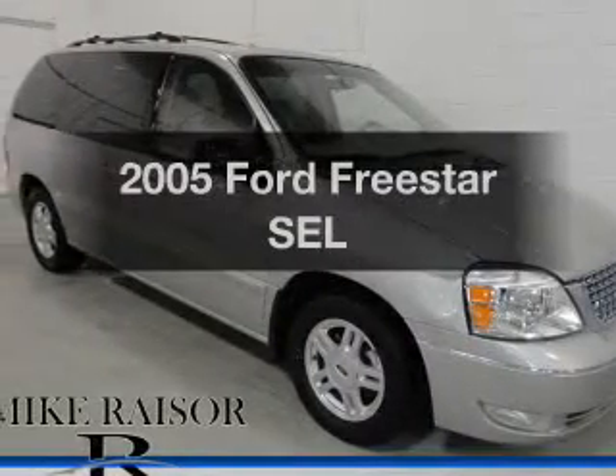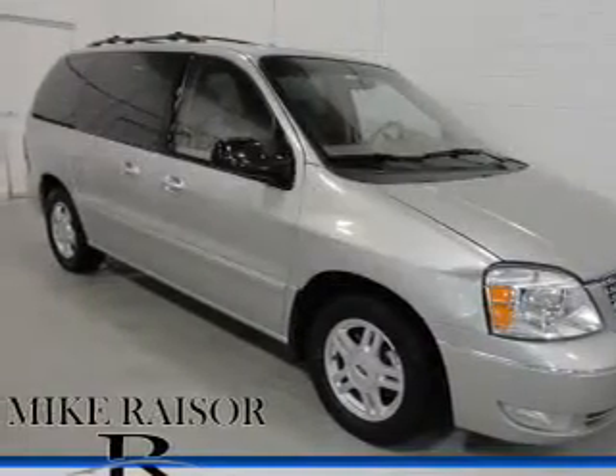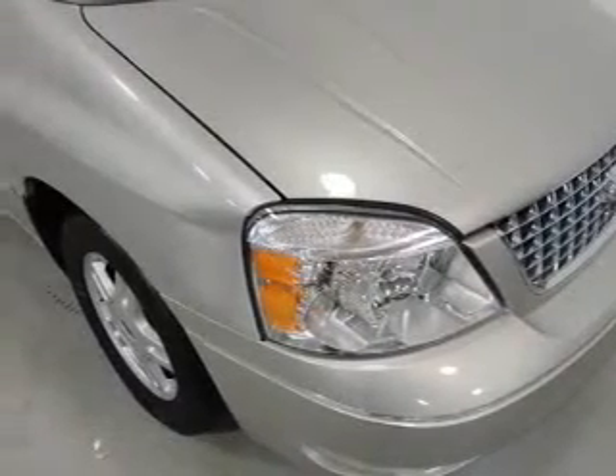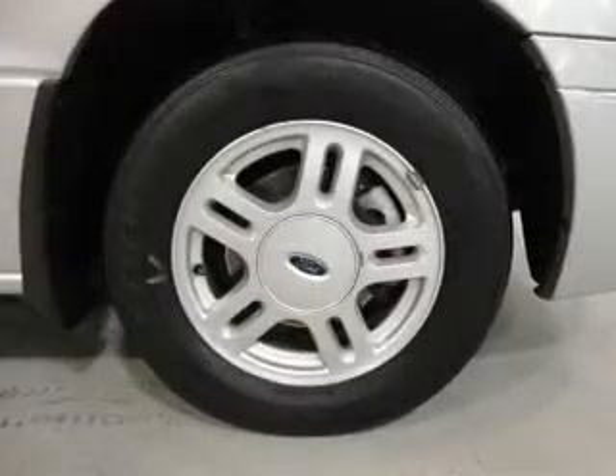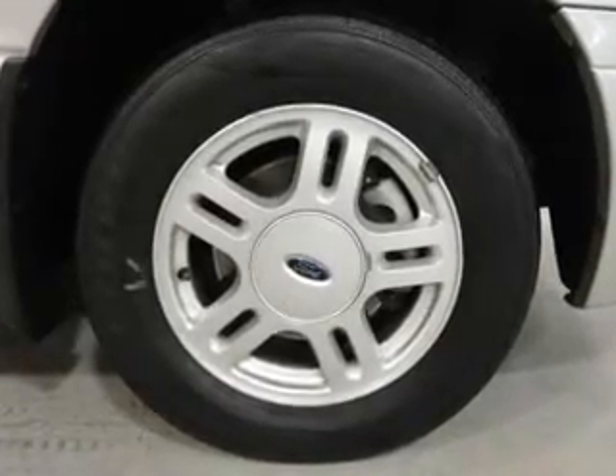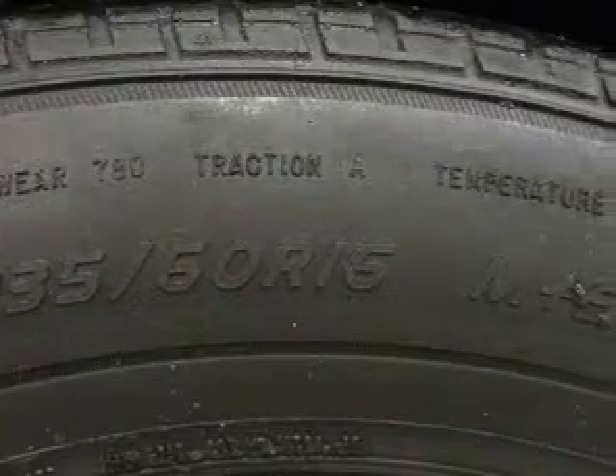Introducing the 2005 Ford Freestar. This is the set of wheels you've been looking for. The powertrain includes front wheel drive with a solid 6-cylinder engine that responds smoothly to its automatic transmission. The anti-lock braking system will help deliver you safely to your destination.